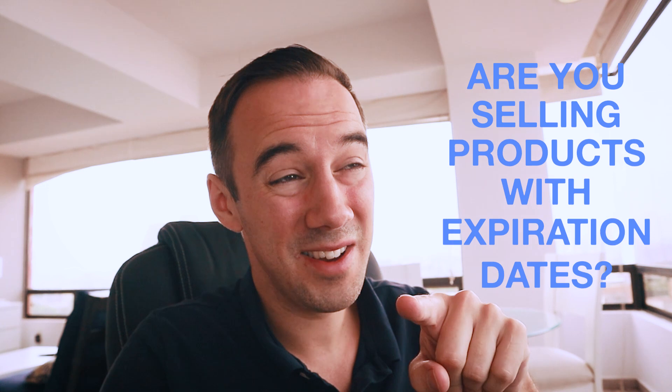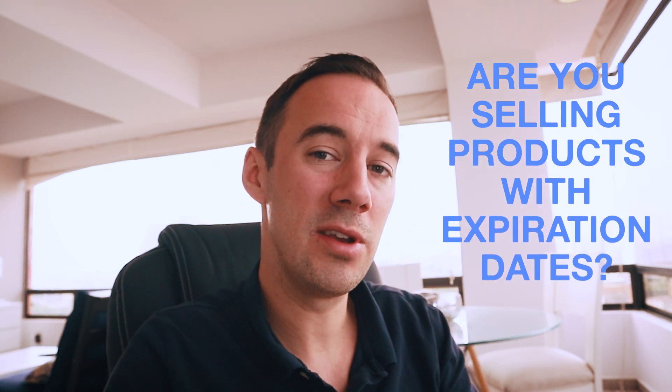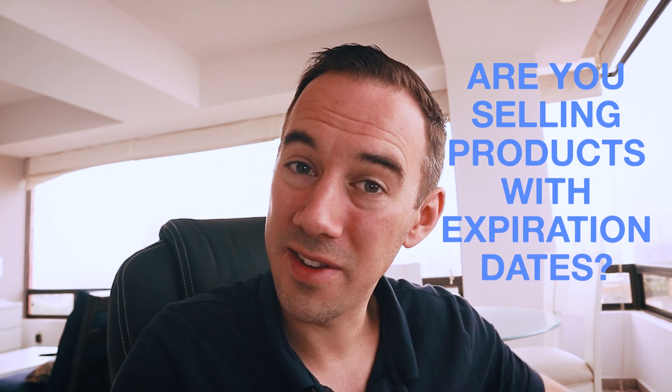I really recommend you stay to the end of this video, because I'm going to share the things that I'm doing that you need to be doing to manage items with expiration dates. Quick question: are you selling items with an expiration date? Let me know in the comments below — yes or no.